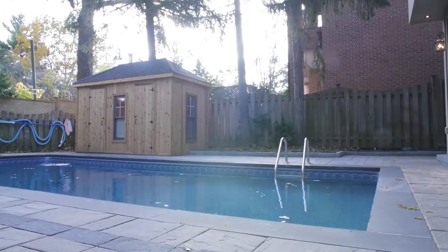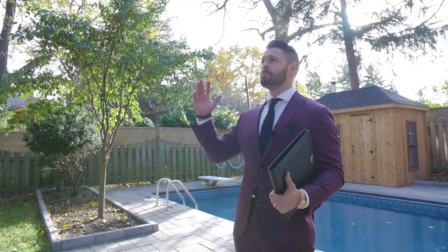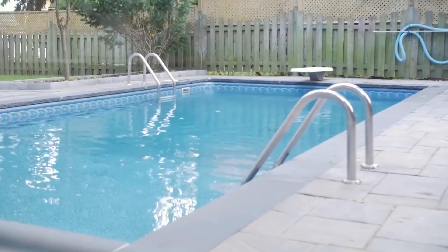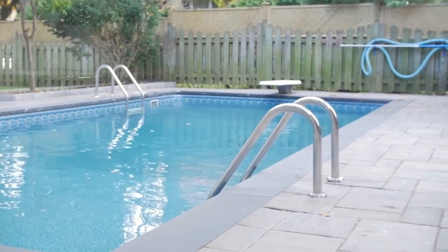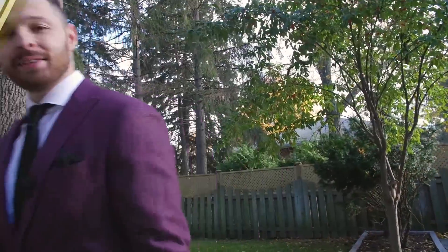So we're here in the backyard of 45 Yorkley Avenue and it's just absolutely beautiful. You have these big, mature trees — it's completely private back here. And you have this 14-foot by 28-foot saltwater pool. Absolutely beautiful and definitely very peaceful. We've wrapped up at 45 Yorkley Avenue and we're going to head over to our last and final property. I actually have a little bit of a treat for the next property — come with us.